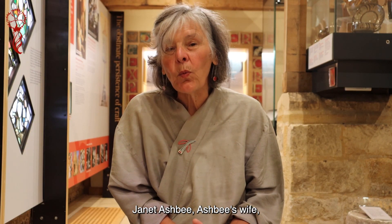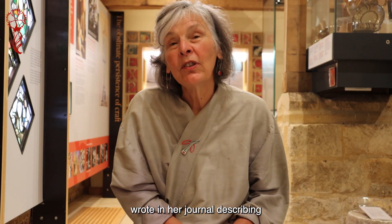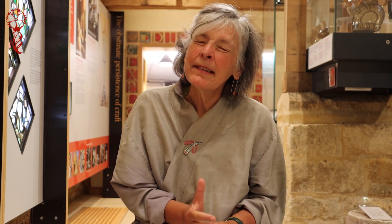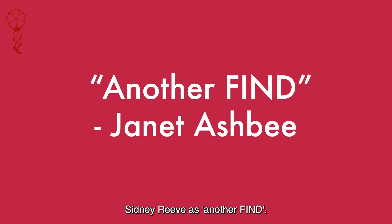In June 1902, Janet Ashby — Ashby's wife — wrote in her journal describing Sidney Reeve as another 'Find', find in capital letters.